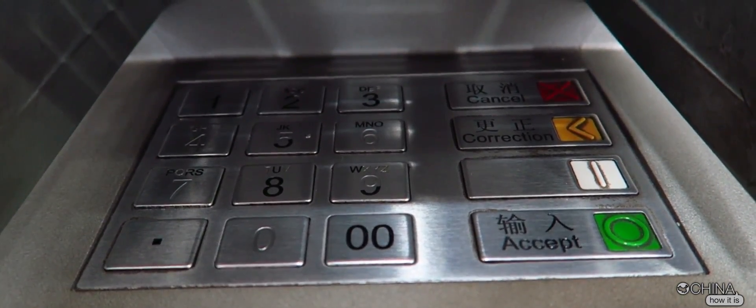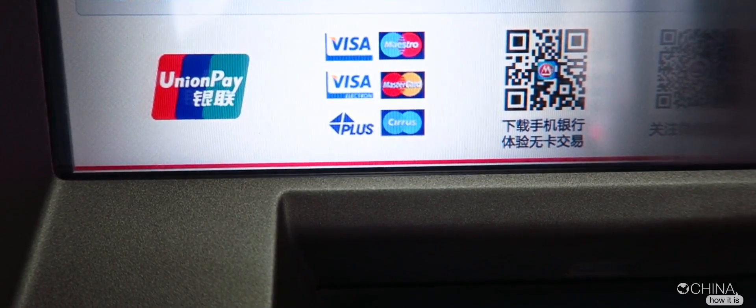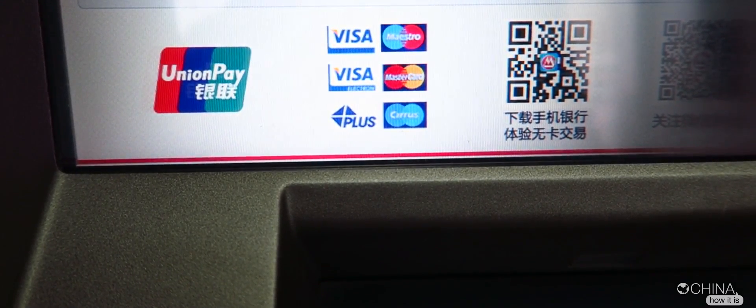A quick note on ATMs here in China: most of them accept a six-digit PIN number. Every ATM will show you the different services that they support, so just check with your bank so you know which ATM to use when you get to China. Please bear in mind that you have to actually enable the international transfer feature on your home bank account before you come to China — don't forget that, otherwise you're going to be very disappointed.